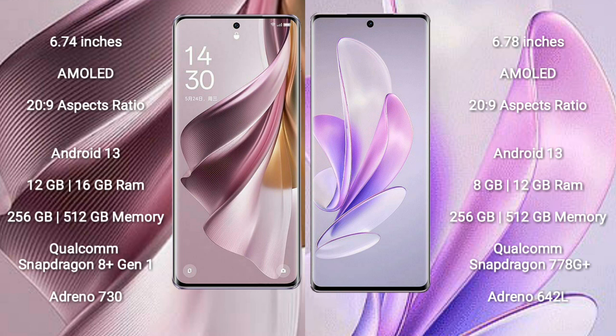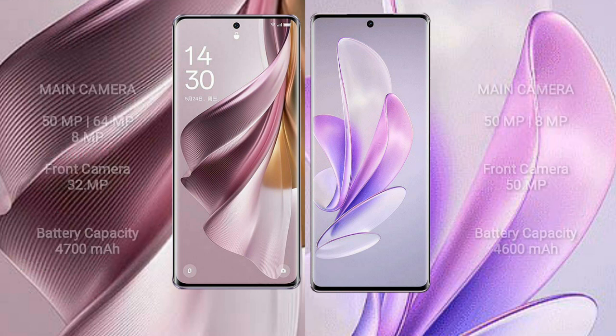Vivo S17 runs on Android 13 and comes with 8GB and 12GB RAM options and 256GB internal storage. It features a Qualcomm Snapdragon 778G Plus processor with Adreno 642L GPU.